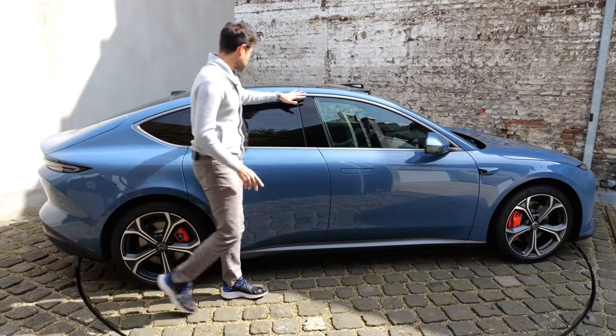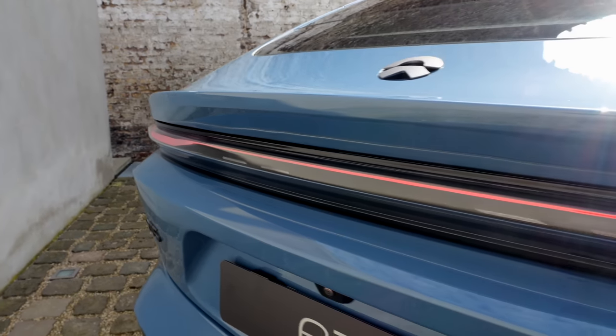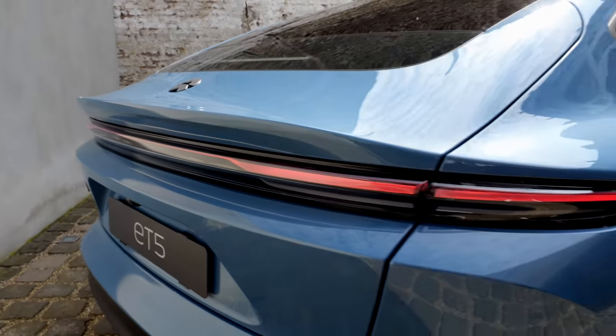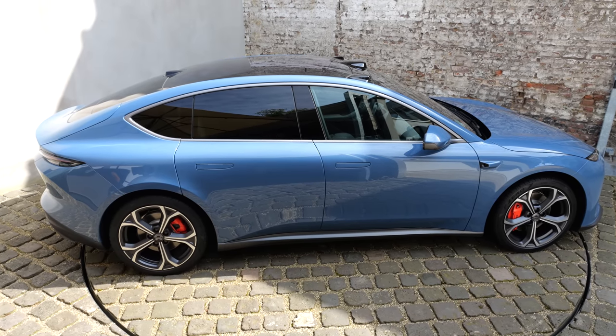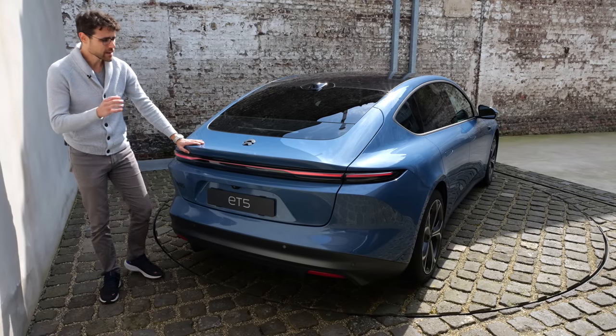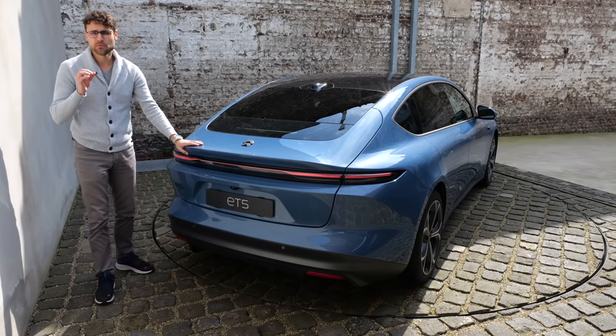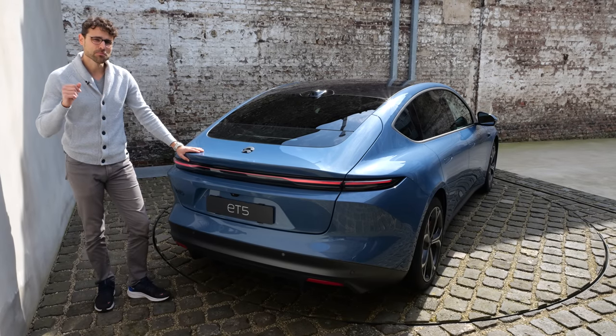You can see this rather classic design shape here. Strong hip area in the rear. The light strip goes all the way across the vehicle — very consistent design language. Top speed is 200 kilometers an hour or 125 miles an hour, and the acceleration figure with the all-wheel drive model is 4 seconds to 100 kilometers or 62 miles an hour in Sport Plus mode.